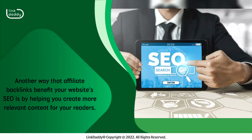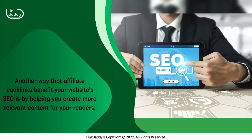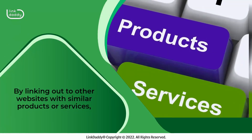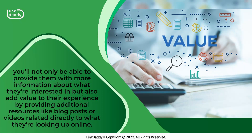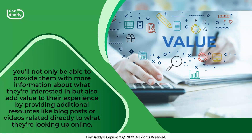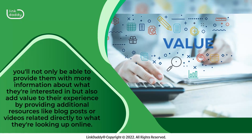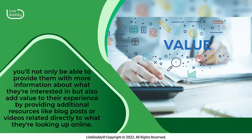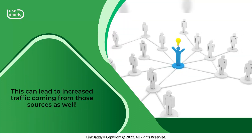Another way that affiliate backlinks benefit your website's SEO is by helping you create more relevant content for your readers. By linking out to other websites with similar products or services, you'll not only be able to provide them with more information about what they're interested in, but also add value to their experience by providing additional resources like blog posts or videos related directly to what they're looking up online. This can lead to increased traffic coming from those sources as well.